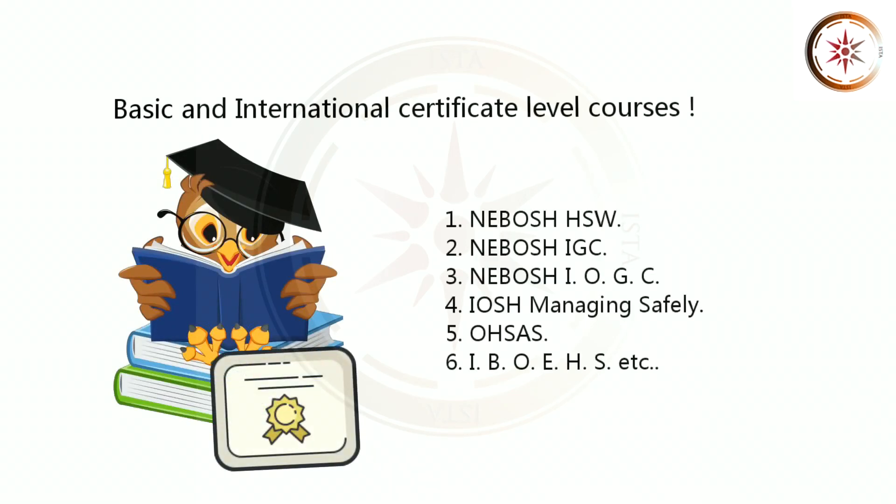1. NEBOSH HSW. 2. NEBOSH IGC. 3. NEBOSH IOGC. 4. IOSH Managing Safely. 5. OSS. 6. IBOEH S. ETC.